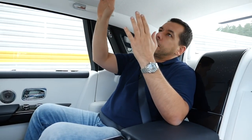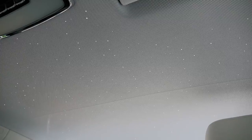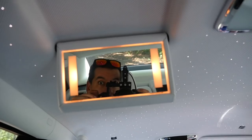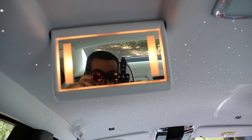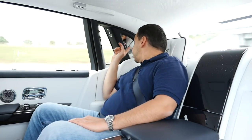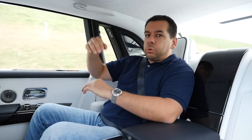Of course, there's the starlight ceiling. You can adjust the brightness of the stars — dim them or make them brighter. There is also a mirror should you want to check your makeup or hair just before you leave the car into the wild, full of paparazzi. I look just about fine, so let's take a short break and I'll go to the front to tell you what this car is like to drive.